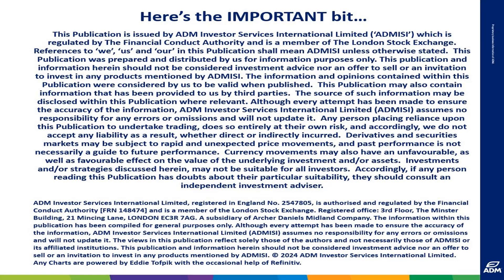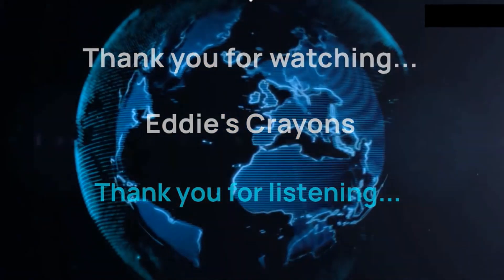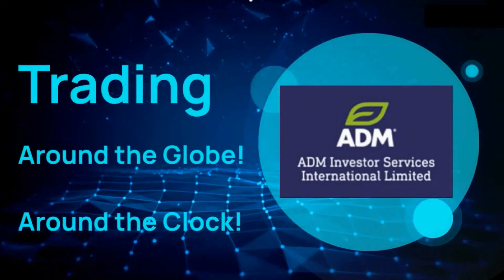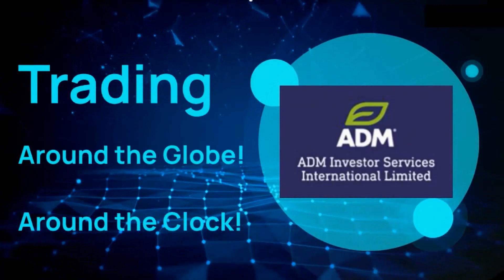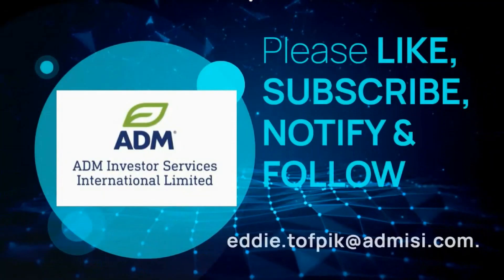Thank you for listening. This weekly broadcast gives the essential market patterns and consequences. Please be aware of the risk disclaimer posted at the front and at the back of this broadcast. Copyright is Eddie Tofbik and ADM Investor Service International Limited.